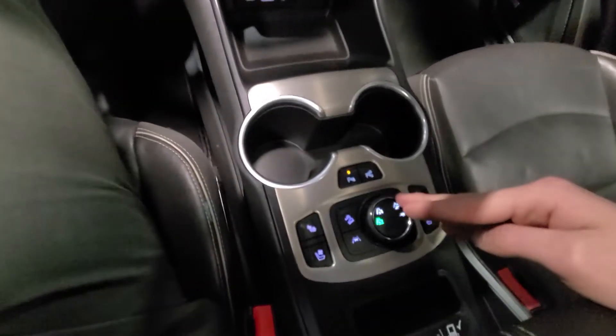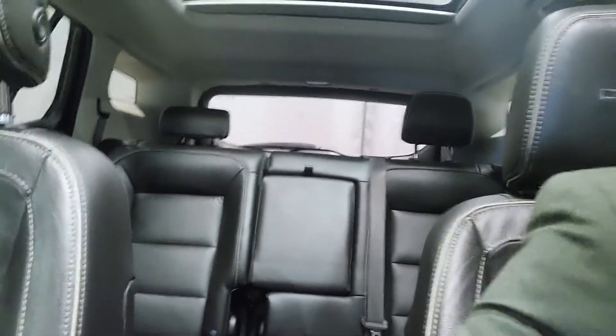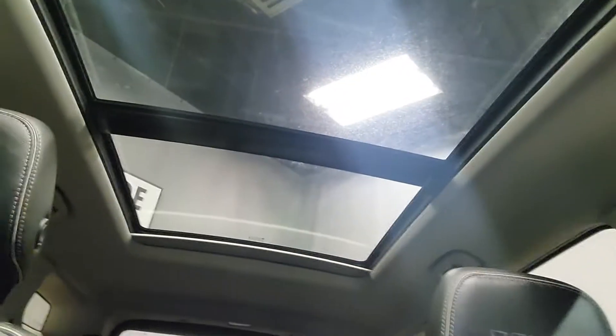We have your all-wheel drive controls with heated and cooled front seats for both the driver and passenger. You've got that luxurious leather all the way through as well with rear heated seats and this beautiful twin panoramic sunroof.